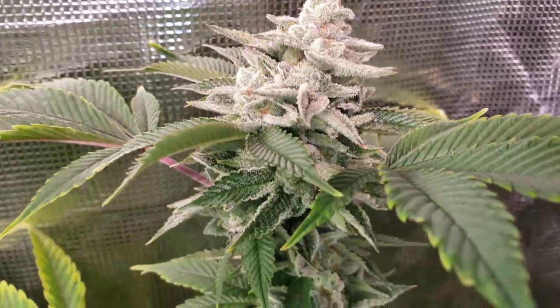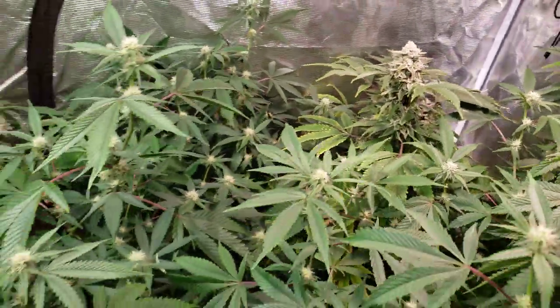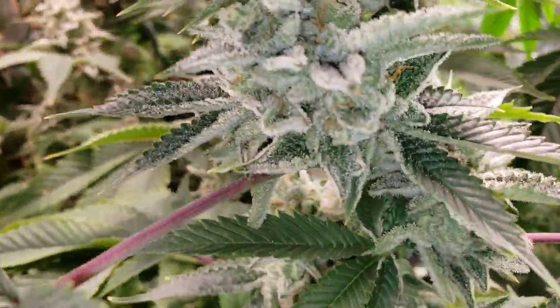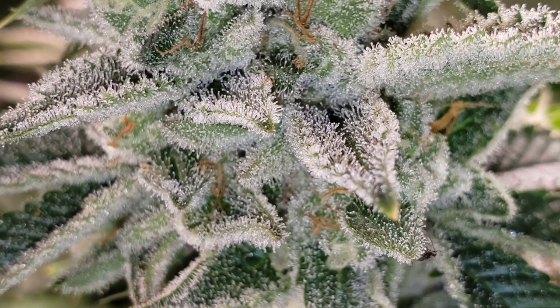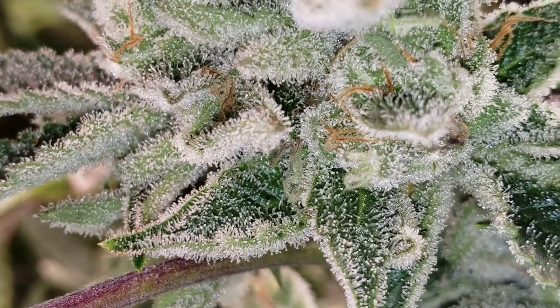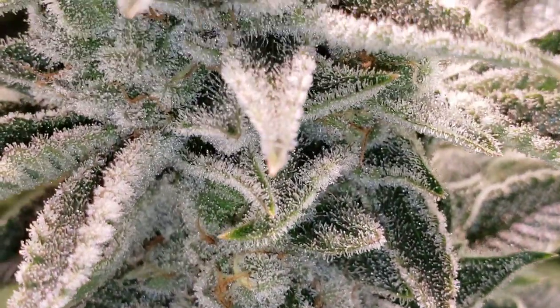Super delicious. Platinum Gelato 1s, guys. Look at the frost.